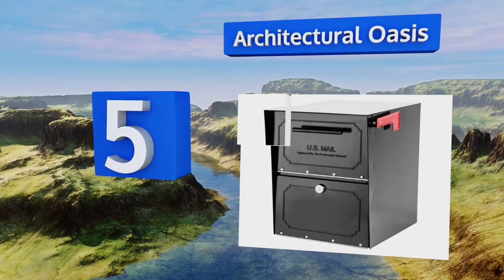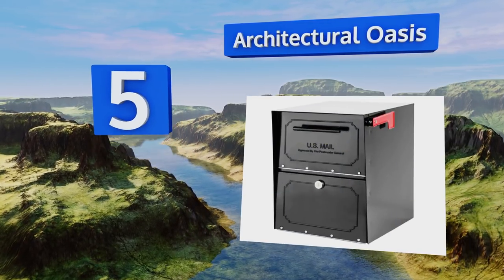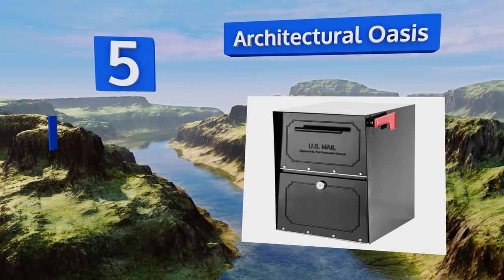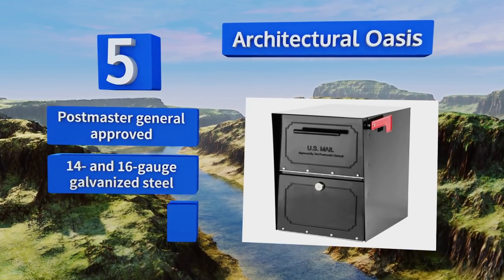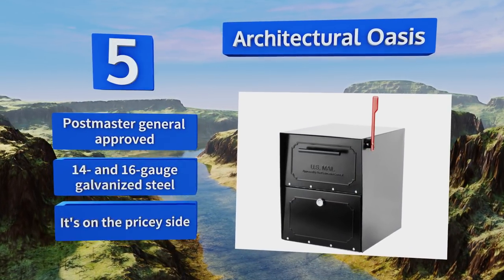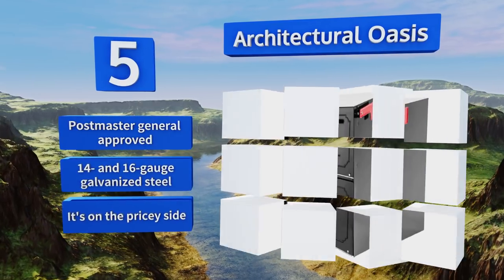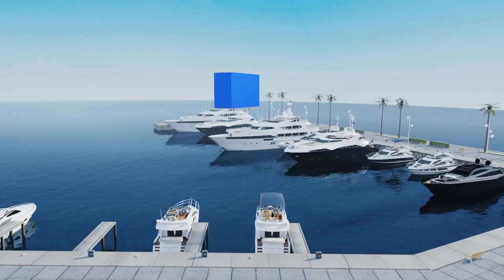Moving up our list to number five, if you're expecting deliveries during periods of inclement weather, the Architectural Oasis is a great option. Its doors are equipped with sturdy rubber seals to protect your parcels from getting dirty or wet, while its powder-coated finish resists corrosion over time. This one's Postmaster General approved and made from 16 and 14 gauge galvanized steel, but it is on the pricey side.